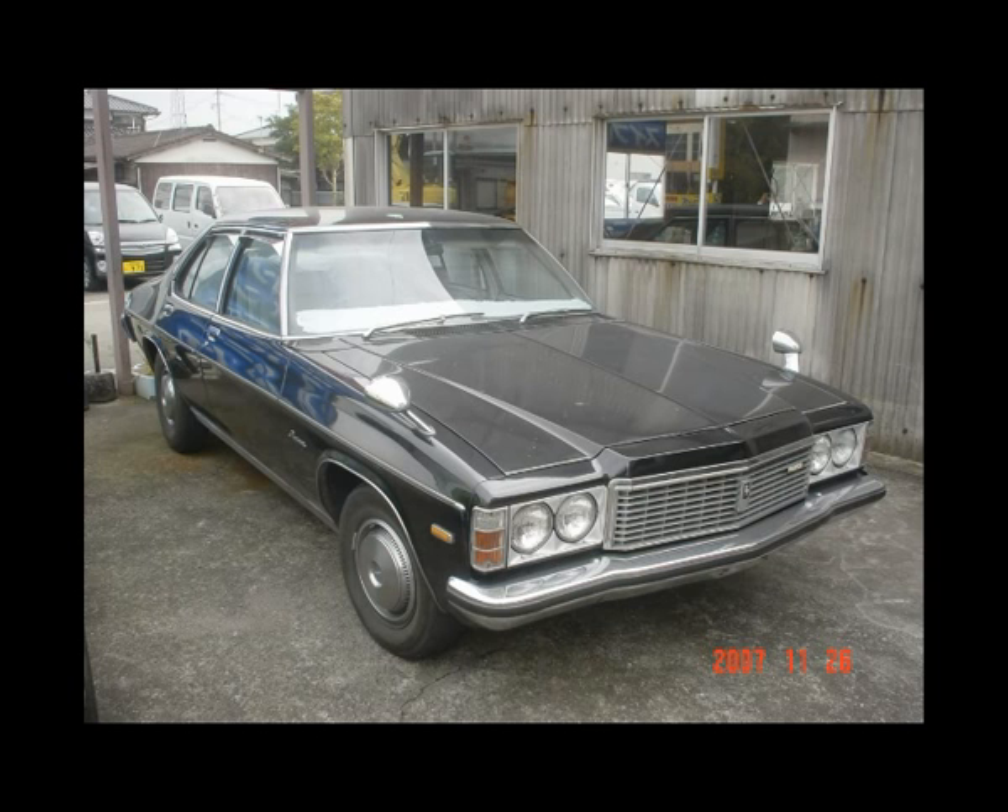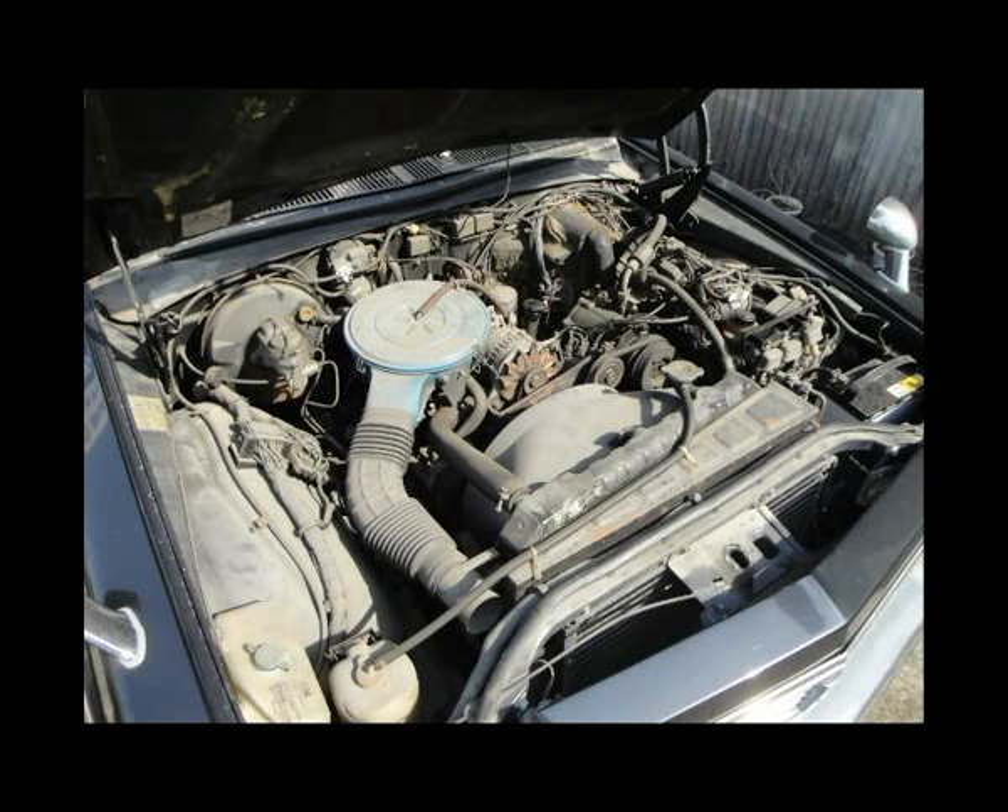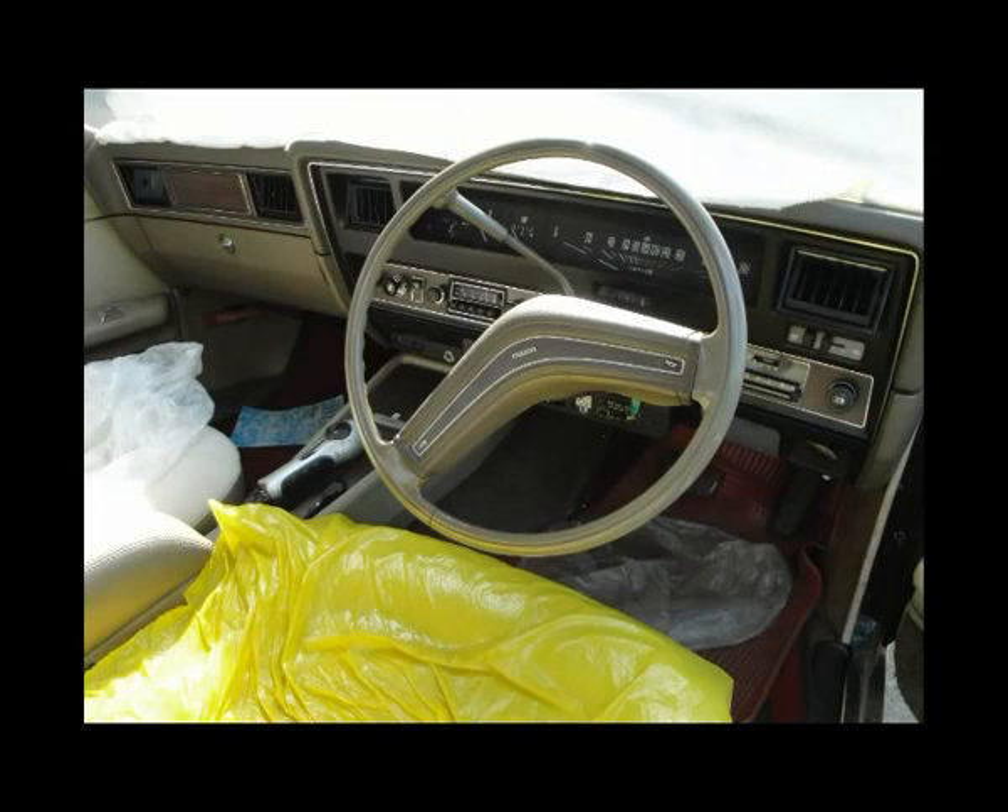This Mazda Road Pacer, which I did see a few years ago. The mechanic popped the bonnet for me and I got to see the rotary engine. He also let me take some photos of the inside of the car, which was good.